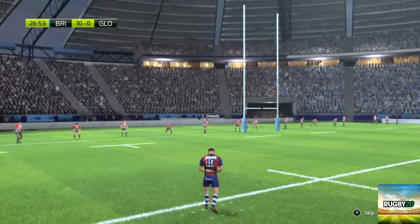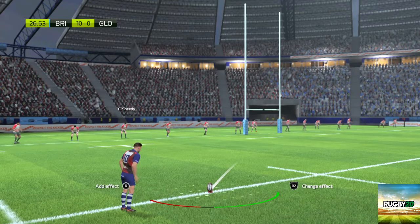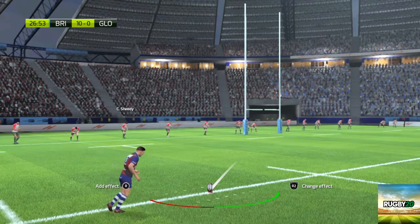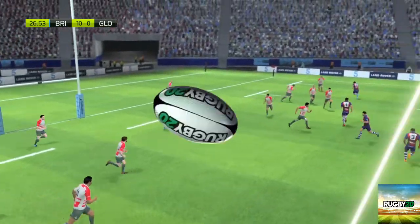The kicker all set for the conversion. Oh no, that is well short.